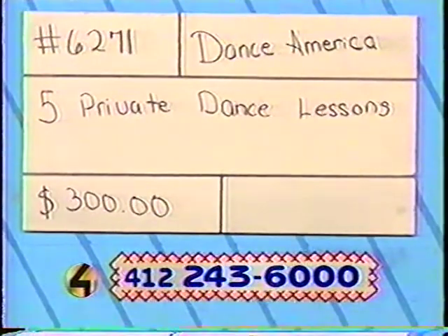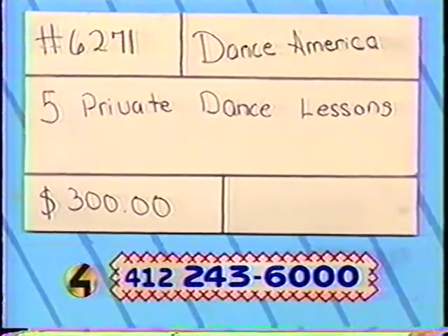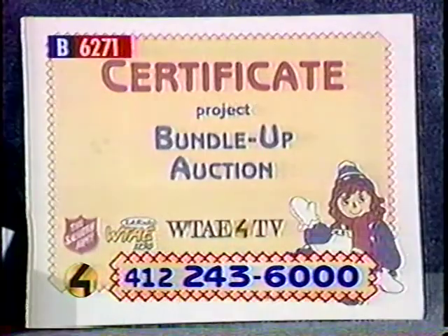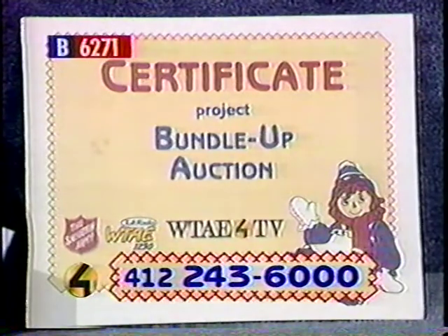Item number 6271. Well, if you don't know how to do line dancing or you're not really good at ballroom dancing, this is a perfect opportunity for you. It's a way to get professional help in learning how to dance. You get 5 private lessons for either ballroom or country line dancing. It is sponsored by Dance America. Call now and start learning how to do all that dancing you always wanted to do.